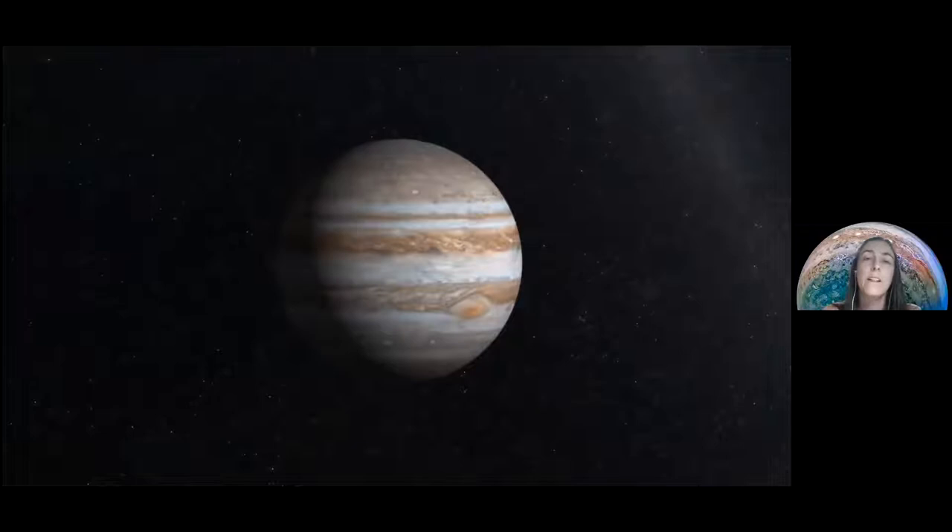What you're seeing on screen now shows the different missions that have explored the Jovian system. The first was Galileo Galilei in the 1600s with telescopes. Then there were flyby missions — Pioneer 10 and 11, Voyager 1 and 2, Cassini. At the top we have orbiting missions: first Galileo, and now Juno, which has been orbiting for five years. There haven't been many dedicated missions, so we didn't really know much about Jupiter in detail.